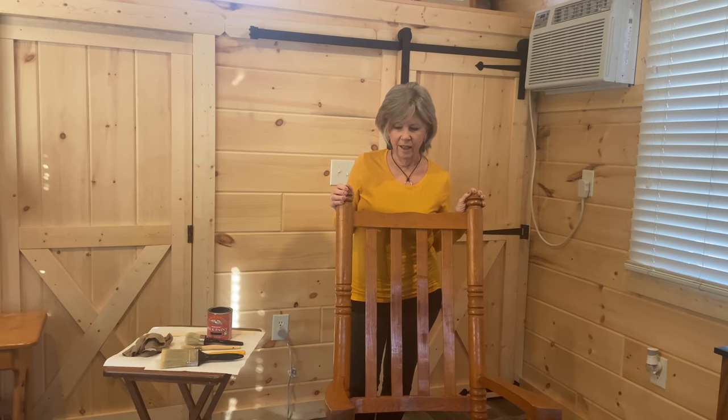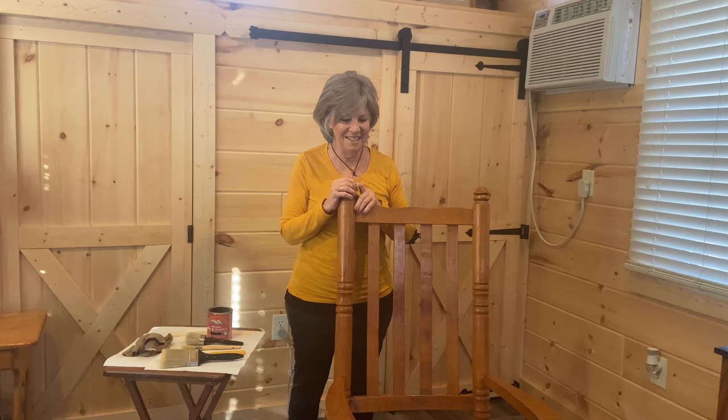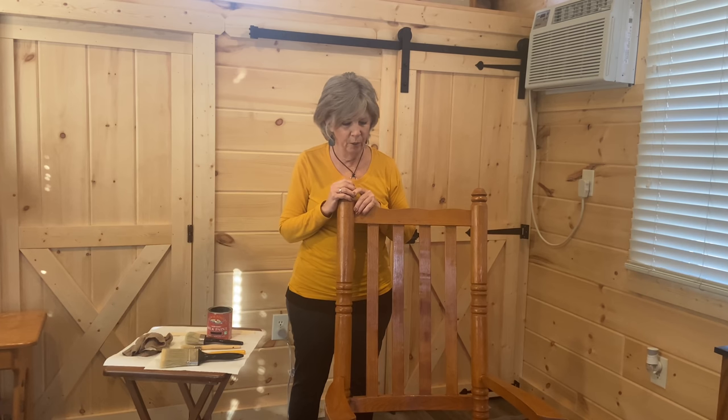I am taking on a project today that I have been thinking about for a couple of months now. This is my Texas rocker with a lot of sentimental and emotional feelings attached to it. It's traveled all over the country with me — from Texas back to Pennsylvania, and to Arizona, California, Delaware. It's been with me everywhere.